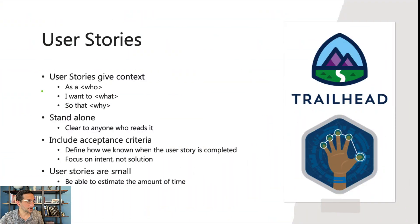User stories should be standalone, so it should be clear enough to anybody who reads it. They should include acceptance criteria — meaning define how we know when the user story is completed — not necessarily saying what needs to be made, but what outcome should be achieved. They should focus on the intent, not the solution. User stories should also be small, particularly when you're starting, because they're easier to estimate. There's a great module on Trailhead called 'User Story Creation' that I recommend you check out.